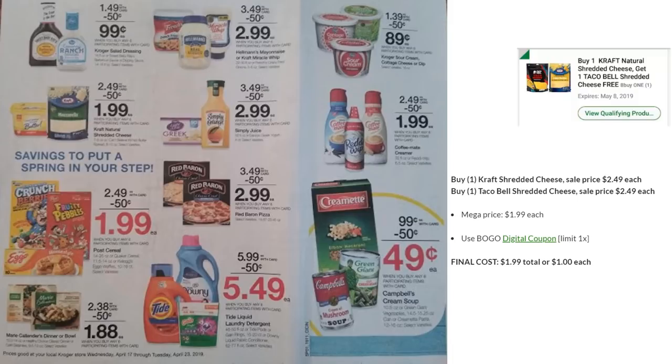Check your digital coupons on Kroger.com or the app: buy one Kraft Natural shredded cheese, get one Taco Bell shredded cheese free. Both are on mega sale for $1.99, and even though one is free it counts as two items. So you'll pay $1.99 for two — basically $1 each. That's my stock-up price for shredded cheese.